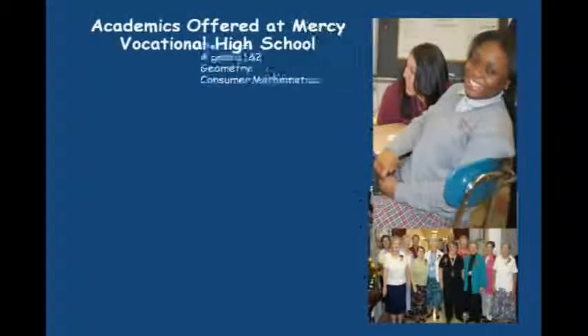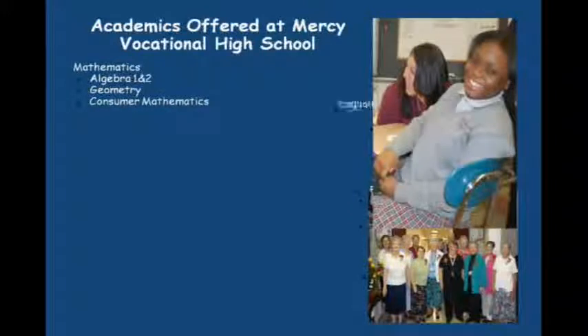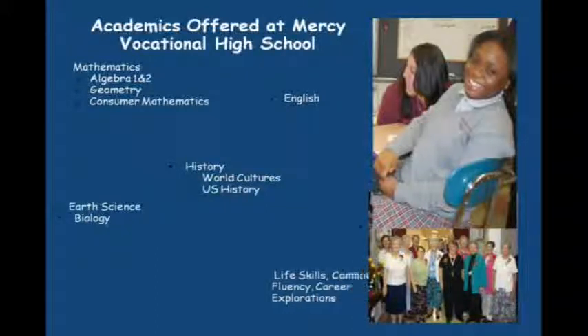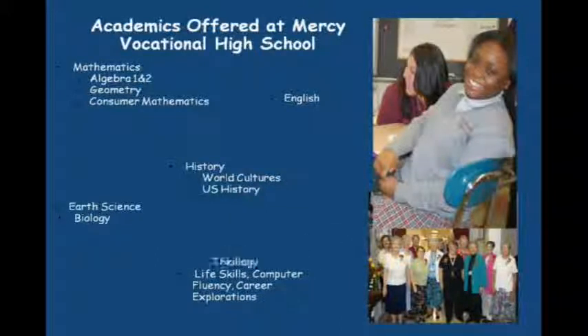Along with their academic shops, each student at Mercy Vocational High School will receive a four-year high school diploma. As you see, their academic classes cover the core academics as they would receive in any archdiocese and or public high school across the Philadelphia area.